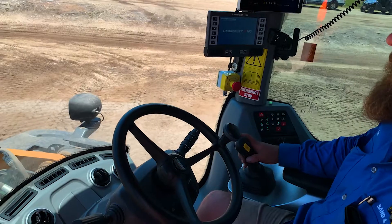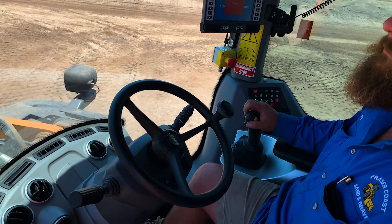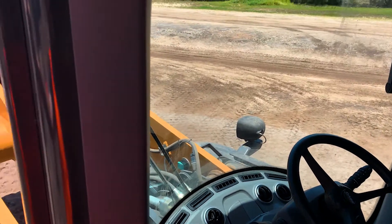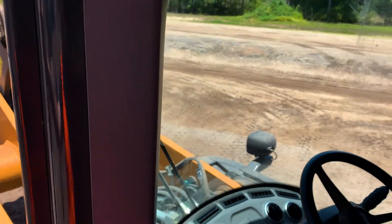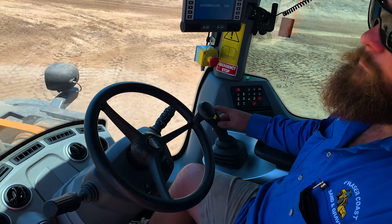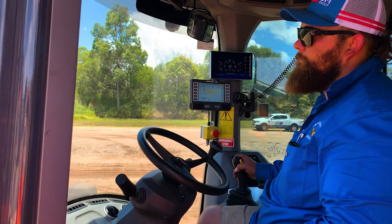It's a bit more fuel efficient, and some of the best things about it are the driver comfort — how the joystick moves with your seat. It's not over on the side console, so when he's going across rough ground it's not making the bucket move if he's got his hand on there.